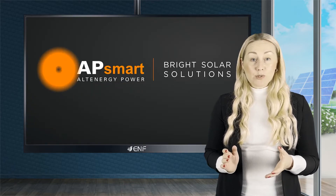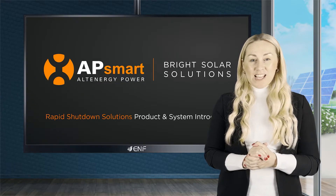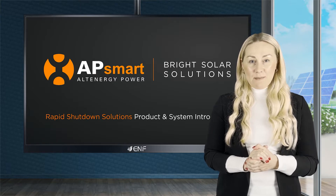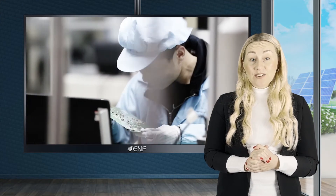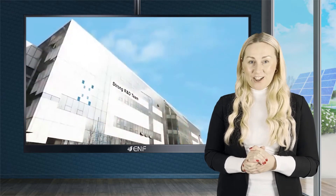Alt Energy Power Systems, or AP Systems for short, has been a pioneer in providing MLPE solutions for more than a decade, with business units in the United States, France, China, Australia, and Mexico, selling MLPE solar products to customers in more than 120 countries.